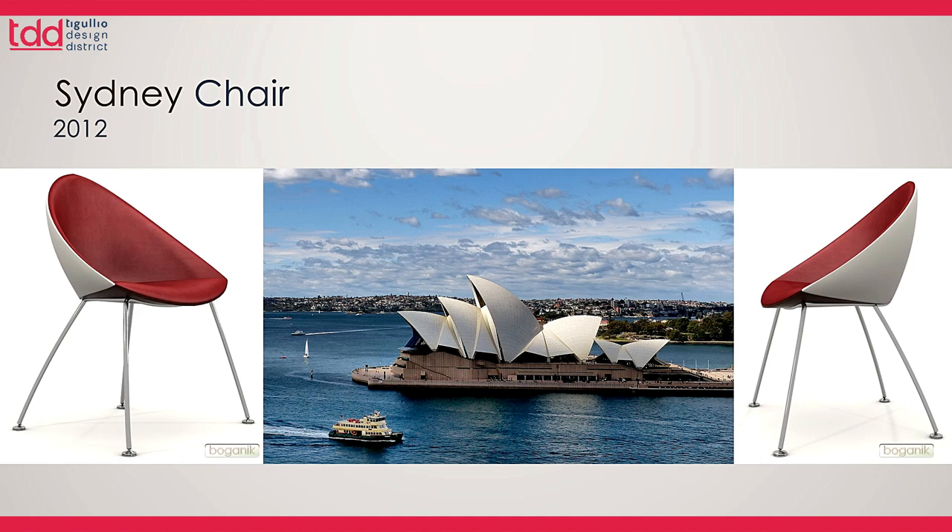This is the Sydney chair, which was inspired by the Sydney Opera House. We designed that based on the beautiful architecture by Jørn Utzon, the Danish architect.